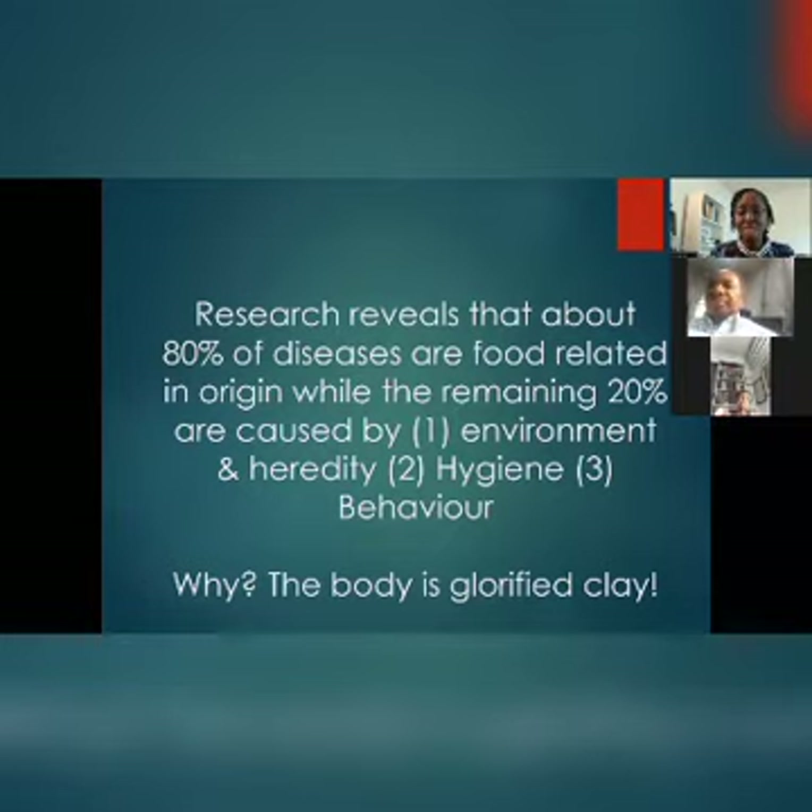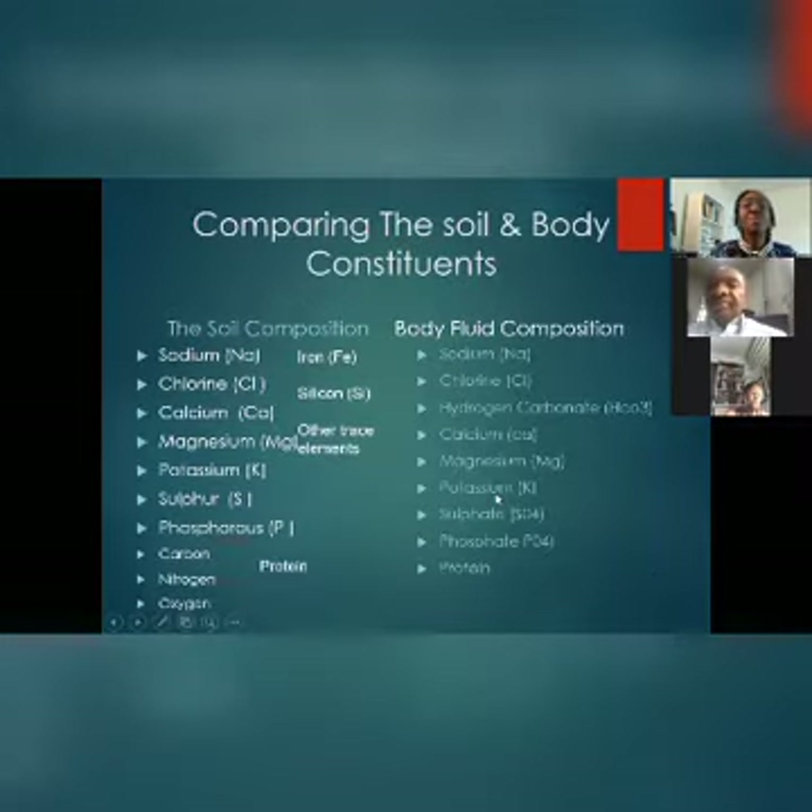And I ask the question: why is this so? I simply believe that the body is a glorified clay. My journey with this started after reading the book of Genesis. I was interested in knowing the constituent of the body and the constituent of the soil. I found out that soil is composed of sodium, chlorine, calcium, magnesium, potassium, sulfur, phosphorus, carbon, and nitrogen — and the body fluid is composed of the same things.